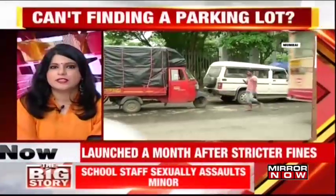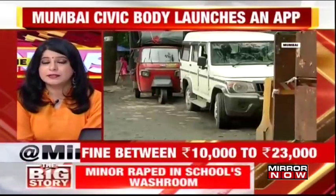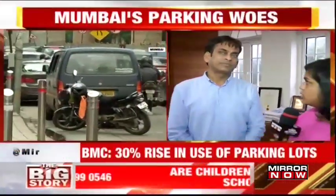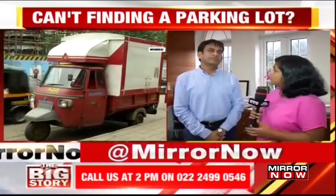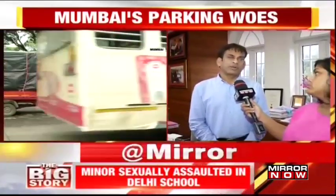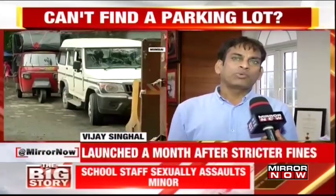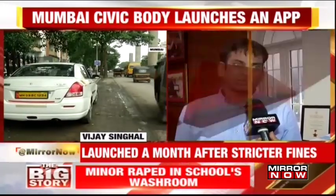We also spoke to the civic body's additional municipal commissioner Vijay Singhal who explains why the BMC has launched this parking lot app. It's almost been a month now since the policy is in place. What is your feedback? Are you planning to develop more parking lots and are people aware about these? What we are basically doing is popularizing these — our objective is not to generate revenue but to bring discipline amongst the people and stop them from parking on the roads.